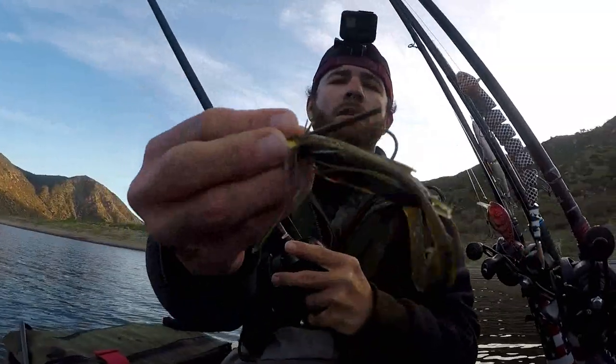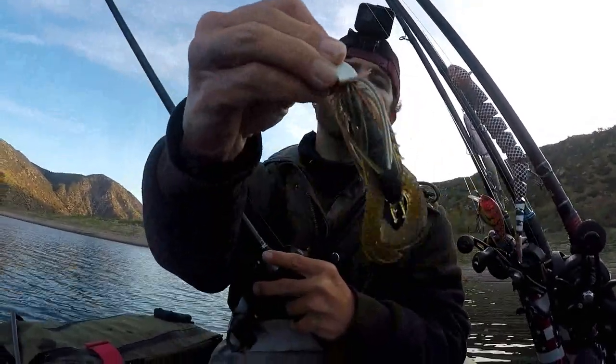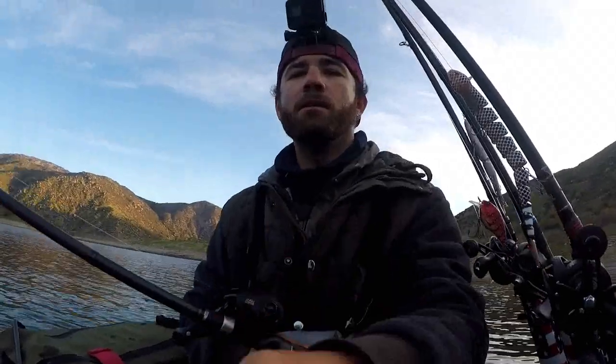Alright guys, this is a lure we're using right now. This is a Sixth Sense Hybrid Jig, Bluegill Fire Color. We're going to start out with this jig, throwing a few other lures, see if we can't get bit. Stay tuned.